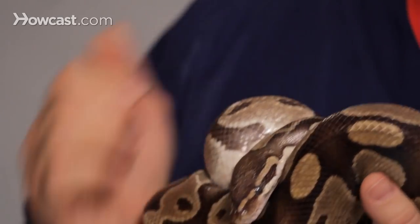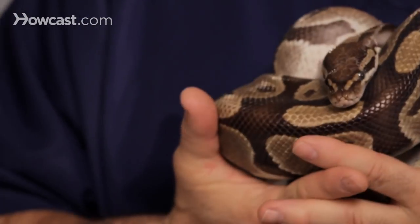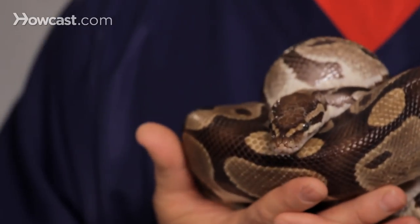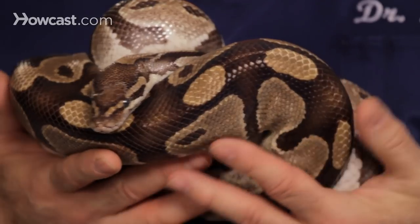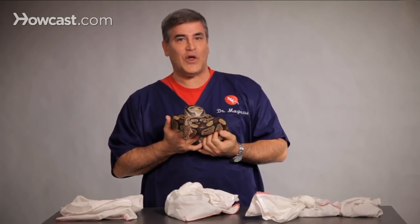You also have boa constrictors. The constrictors are very good pets and they can live quite long. This guy here will live up to 40 years. A constrictor can live anywhere from 20 to sometimes 30 years, and there have been cases of 35 years. So if you're going to get these big guys, be ready because you're going to have them for a long time.